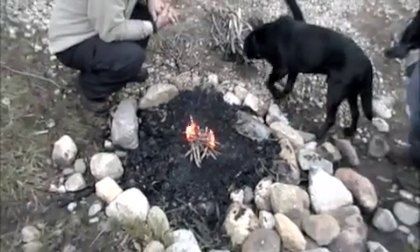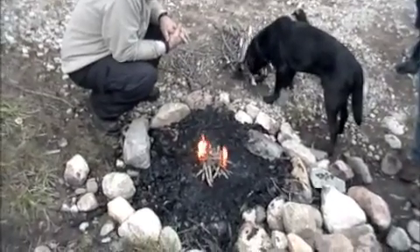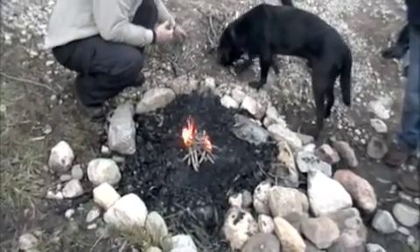All right, we are attempting to build a fire. It's wet and cold and windy, so we'll see how it goes.